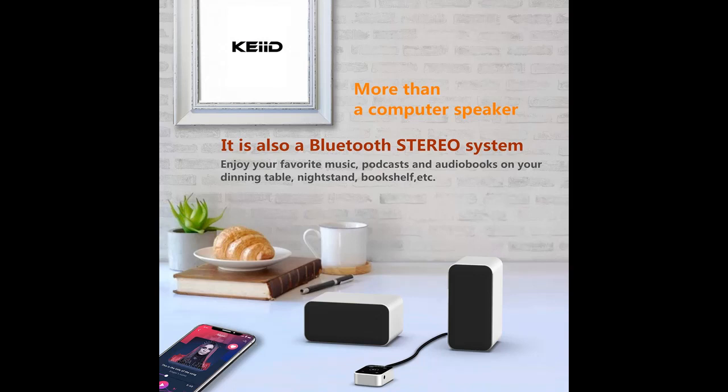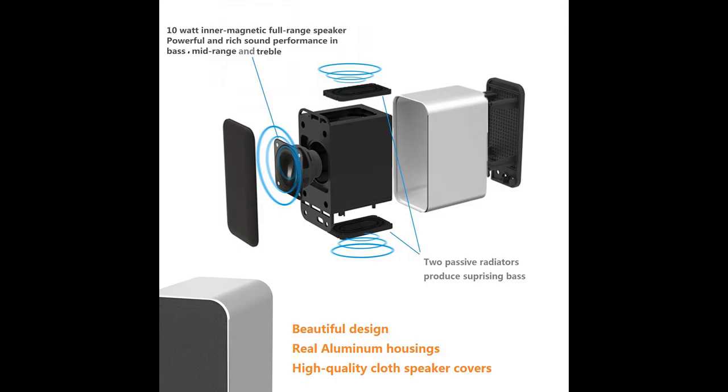Suitable for use with all laptop and desktop computers. With 3 input modes — PC, Bluetooth, and AUX — you can also enjoy music and sound from other devices too.